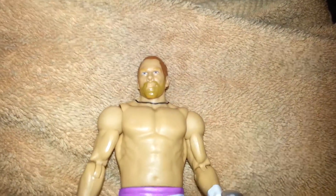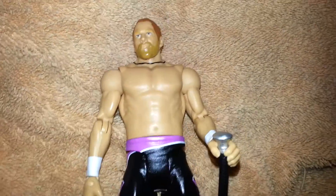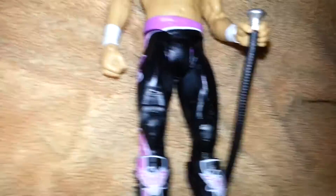It's a two-pack, but I only got the two-pack because of one figure. So this is going to be a short video showing you that I came across Curt Hawkins — first time in the line, I believe.